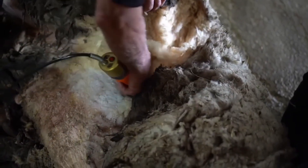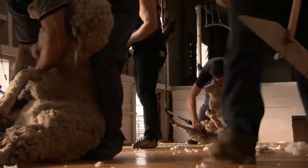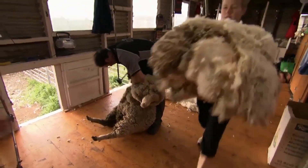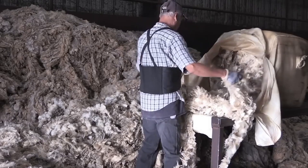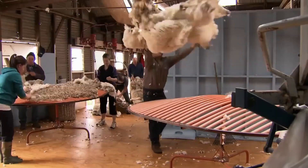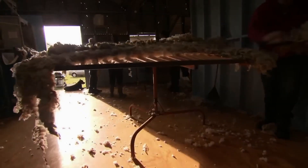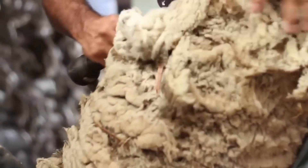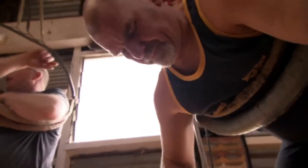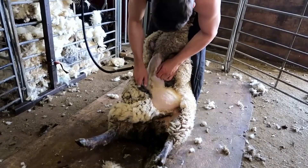A single shearing machine can perform up to 3,000 cuts per minute, allowing the wool to be removed in one complete piece, known as a fleece, without harming the animal's skin. Animal care is a top priority. Shearers follow strict protocols — they lift the sheep by the legs, never by the wool to avoid stress, and return them quickly to their pens where water and food are available. After losing up to 5kg of wool, sheep move more easily and increase their food intake to generate heat, which improves their nutrition. For the workers, body posture is crucial; many use ceiling-suspended harnesses that help support their weight, allowing them to work without straining their backs during long 8 or 10-hour shifts.